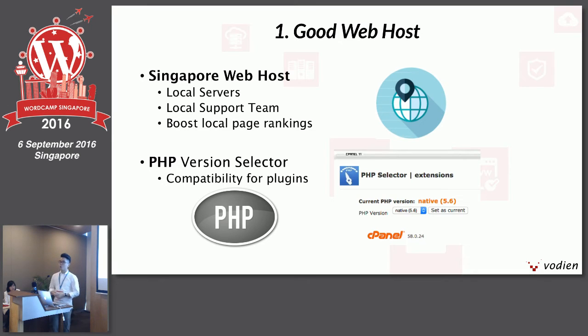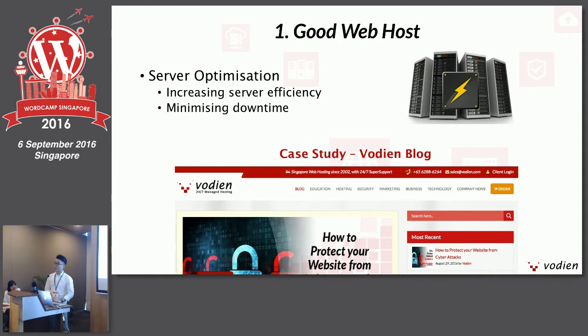The second thing to look at is whether your web host allows you to select the PHP version for your website. For WordPress, some plugins require at least PHP version 5.6. I've encountered two or three of them already, and had to upgrade our blog to a newer version to install those plugins. Before doing so, always check with your web hosting service provider what you should look at before upgrading the PHP version. Also look at what server optimization your web host does — things to increase server efficiency, allocate better resources to your WordPress website, and minimize downtime. I'll share a case study using our Voiden blog.